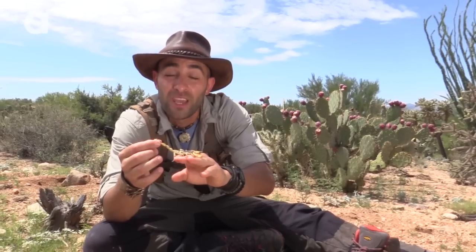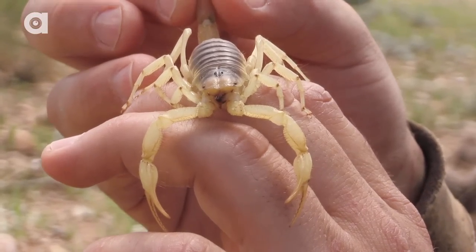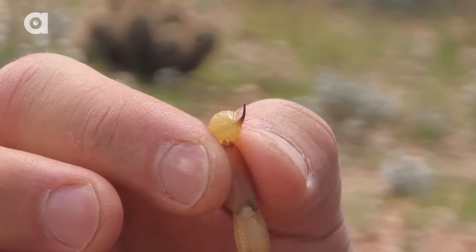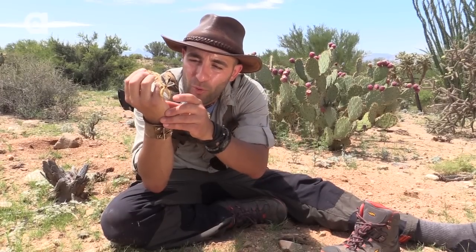The reason these scorpions are named giant desert hairy is because they're the largest species of scorpion here in the Sonoran Desert. You can also see they've got those dark long brown hairs that run along the base of the tail and up onto that stinger. Scorpions have very poor eyesight, especially during the day, and the way they can sense predators is vibrations in the ground — sensed with the little hairs on their forelimbs and their pinchers, which also help them detect their prey.